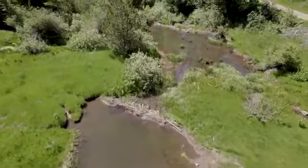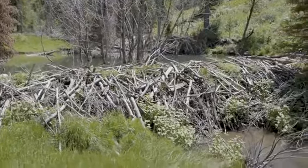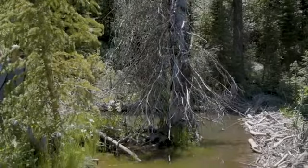I think in a lot of ways this beaver idea is starting to catch on. A lot of people are realizing that without beavers, these watersheds just basically deteriorate.